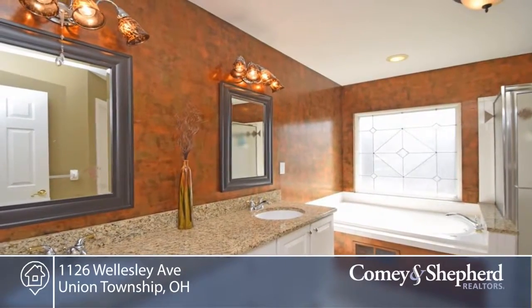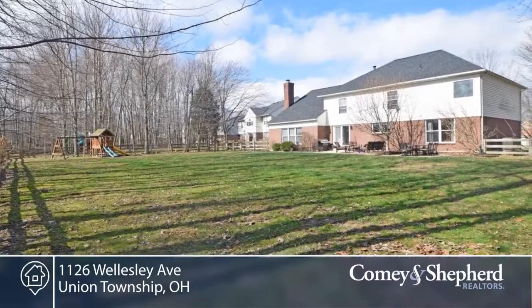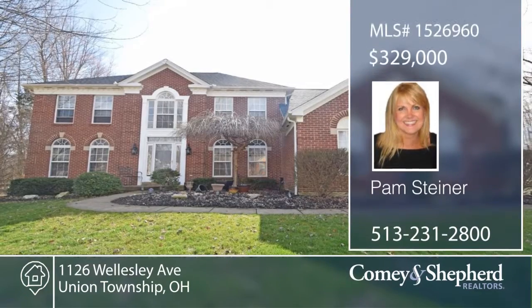New West Clermont High School is opening the summer of 2017. Call Pam to see this four bedroom, two bath right away.